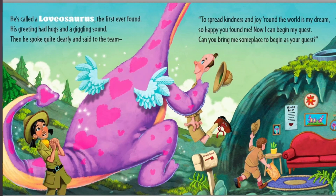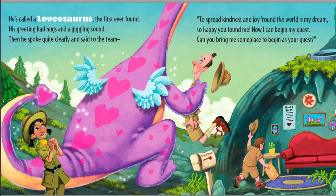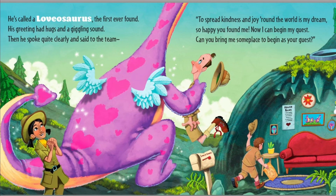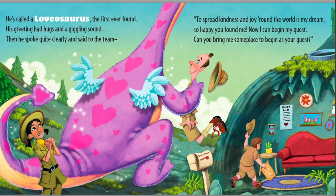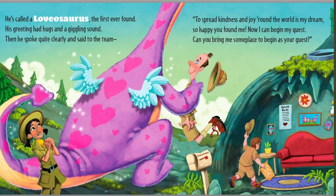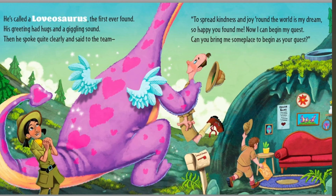He's called a Lovasaurus, the first ever found. His greeting had hugs and a giggling sound. Then he spoke quite clearly and said to the team, to spread kindness and joy around the world is my dream. So happy you found me. Now I can begin my quest. Can you bring me some place to begin as your guest?